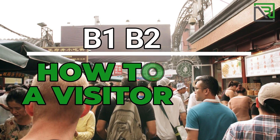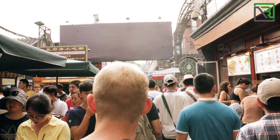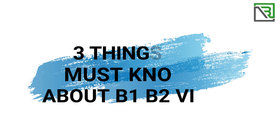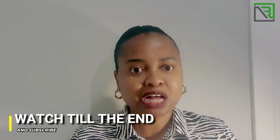B1, B2 — how to get your visitor visa or your short-term visa approval. In this video, I'll give you a couple tips, three things, three must-know about B1 and B2 visa, and hopefully it's going to help you at your interview at the U.S. consulate office, outside of the U.S. of course.